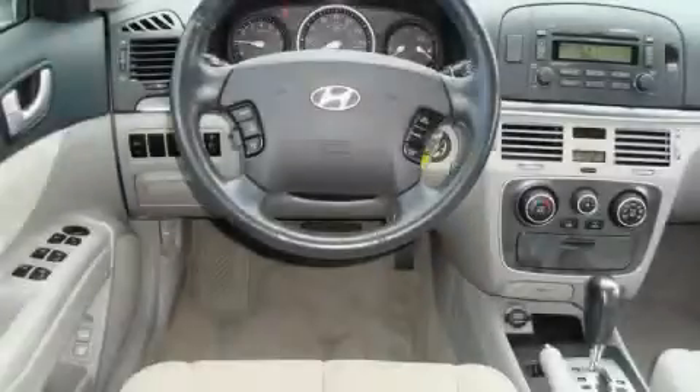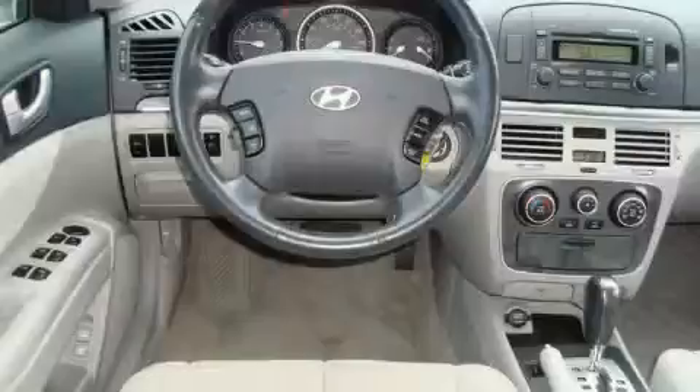The steady six-cylinder engine, connected to a smooth shifting automatic transmission, provides smooth and progressive acceleration.